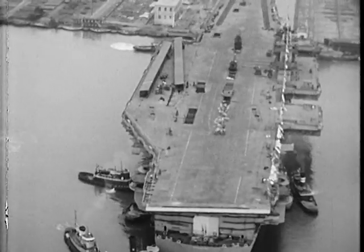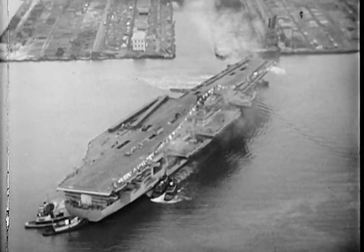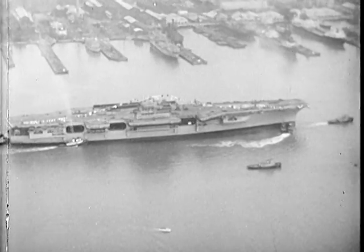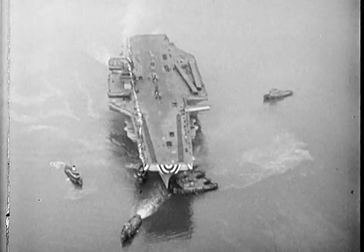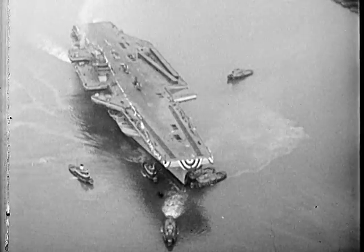Where are they taking her now? They're heading for the outfitting dock. When she was launched, she was about 70% completed. Then came outfitting.